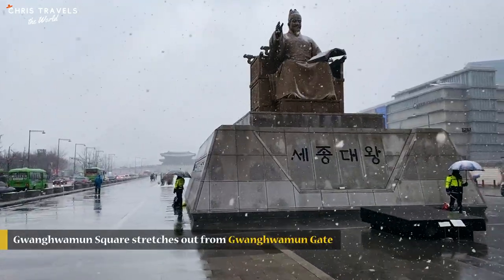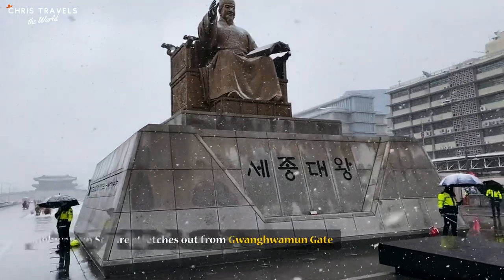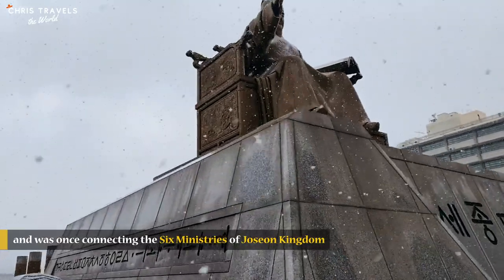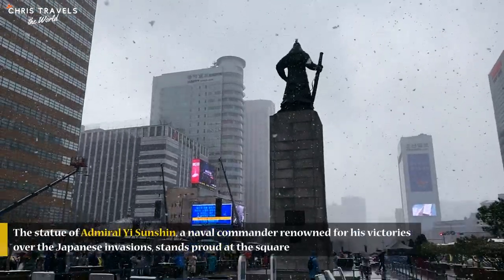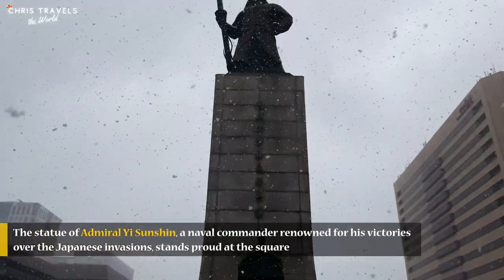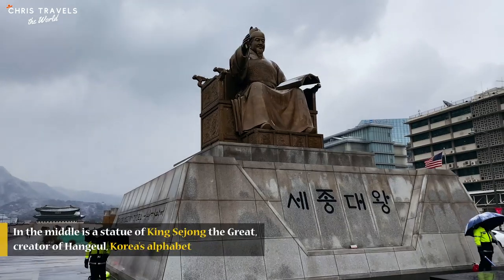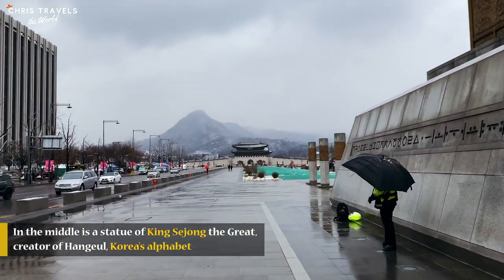Gwanghwamun Square stretches out from Gwanghwamun Gate, the main gate of Gyeongbokgung Palace, and was once connecting the six ministries of the Joseon Kingdom. The statue of Admiral Yi Sun-sin, a naval commander renowned for his victories over the Japanese invasion, stands proud at the square. In the middle is a statue of King Sejong the Great, creator of Hangul, Korea's alphabet.